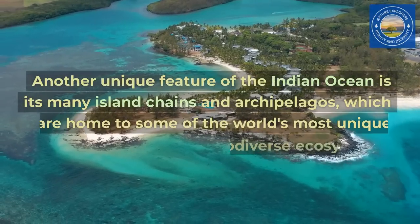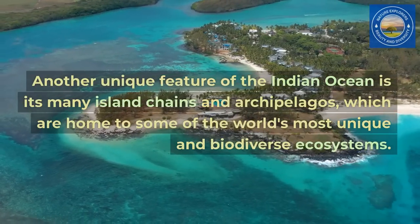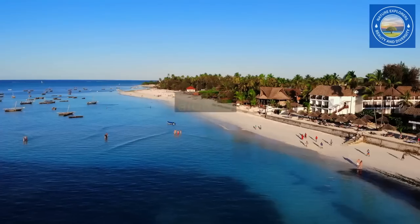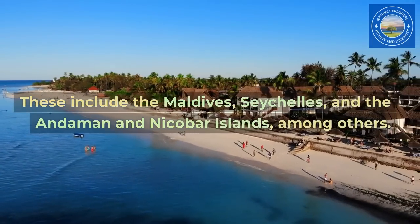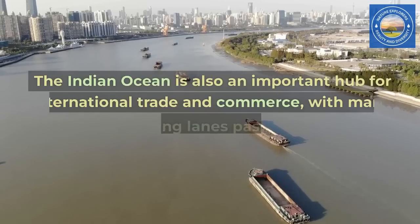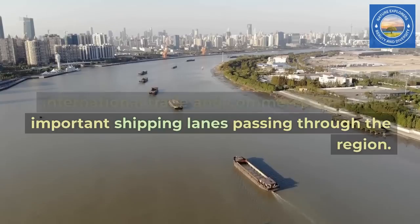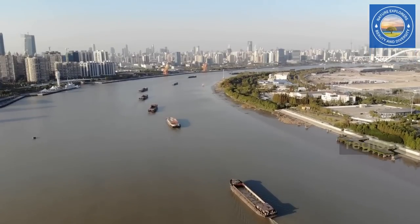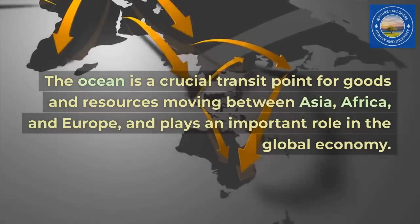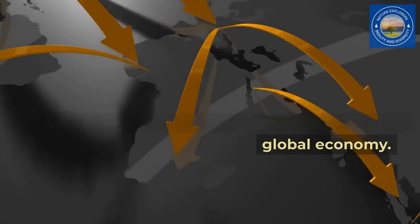Another unique feature of the Indian Ocean is its many island chains and archipelagos, which are home to some of the world's most unique and biodiverse ecosystems. These include the Maldives, Seychelles, and the Andaman and Nicobar Islands, among others. The Indian Ocean is also an important hub for international trade and commerce, with many important shipping lanes passing through the region. The ocean is a crucial transit point for goods and resources moving between Asia, Africa, and Europe, and plays an important role in the global economy.